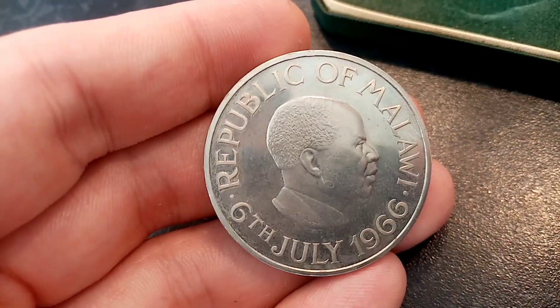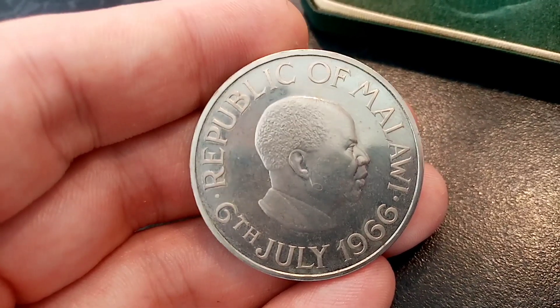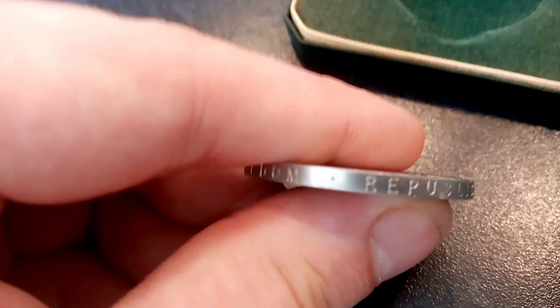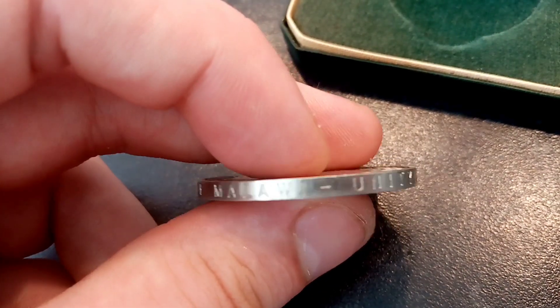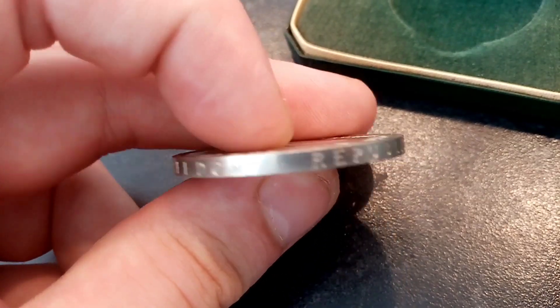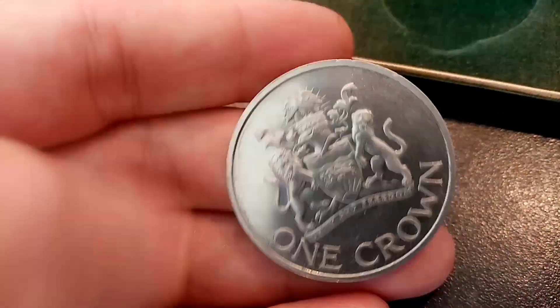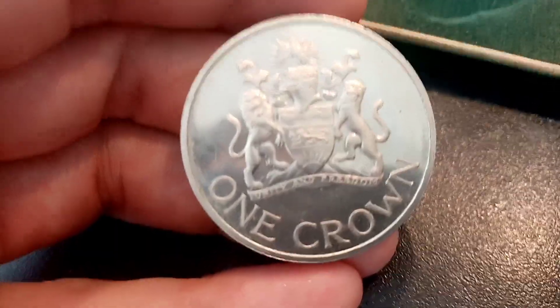We'll flick over now to this side of the coin where it says Republic of Malawi, the 6th of July 1966. In the middle of the coin there you've got the portrait of Hastings Kamuzu Banda. He was the independence leader, prime minister and then president of Malawi for life, and he lived from 1898 until 1997. On the outside of the coin it says Republic of Malawi, unity and freedom.